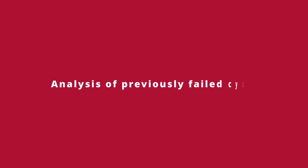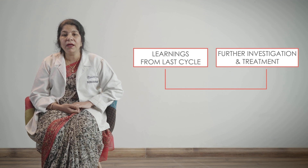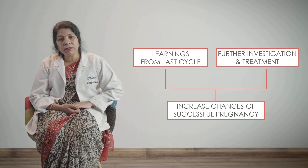A failed IVF cycle is a very disheartening situation for the patient as well as the doctor, more so because sometimes there is no clear-cut evident reason. Patients don't understand what went wrong in the last cycle. But trust me, a failed IVF cycle is not a lost cycle. We understand a lot about the patient and the couple from the last cycle, and we gather information about what was done and what else can be done to increase the chances of success.